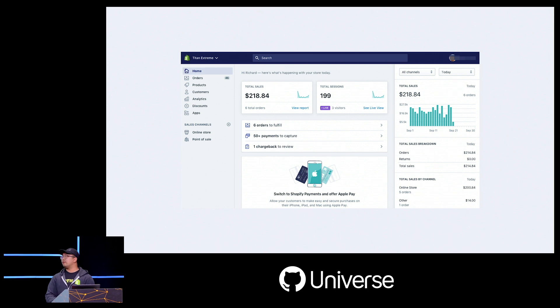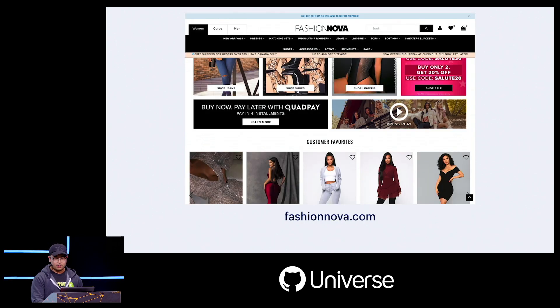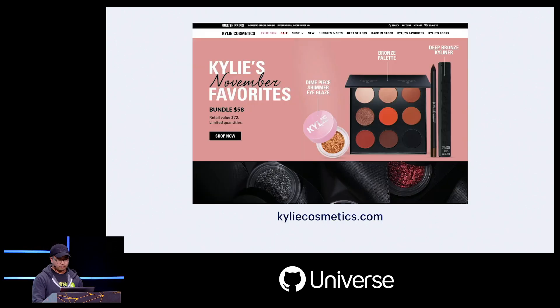In case you've never heard of Shopify, Shopify is the leading multi-channel commerce platform that powers more than one million merchants globally. Some of our merchants include the GitHub store — the GitHub shop out front is actually using our POS system — also Fashion Nova and Kylie Cosmetics, just to name a few.